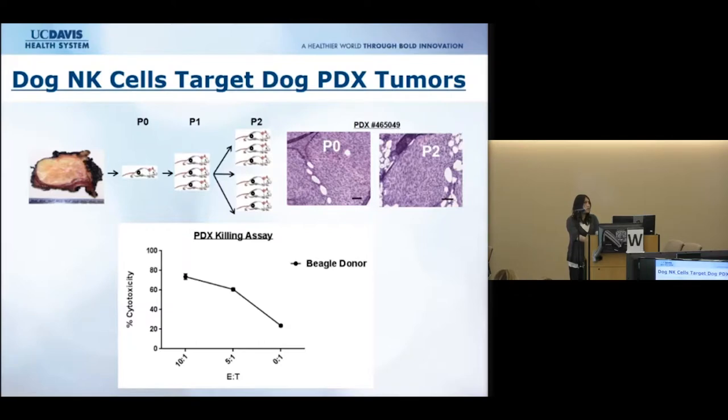The tumor targets used in these experiments included a canine thyroid adenocarcinoma cell line that is commercially available. However, we also wanted to ensure our studies reflected the spontaneous cancers that patients actually develop. We therefore used dog PDX — patient-derived xenograft — tumors, taking cancer specimens from our dog patients and implanting them into immunocompromised mice. These cells better reflect tumor heterogeneity and natural tumor biology, and we have shown our NK cell population kills PDX tumor cells effectively as well.